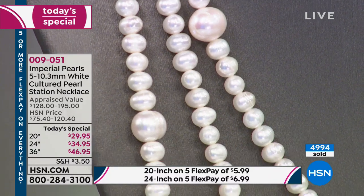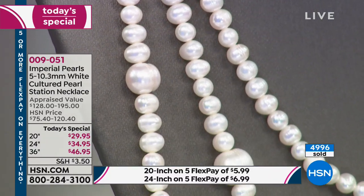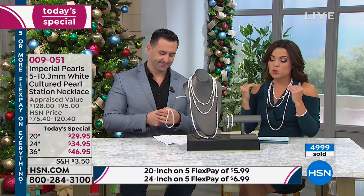You can choose the 36-inch, the 24-inch — which is your matinee length — and we also have the 20-inch, which is your princess length. We just crossed 5,000 sold.